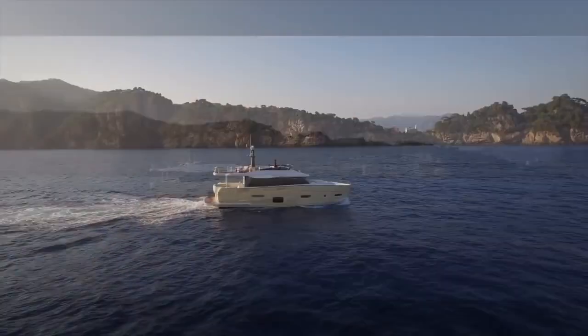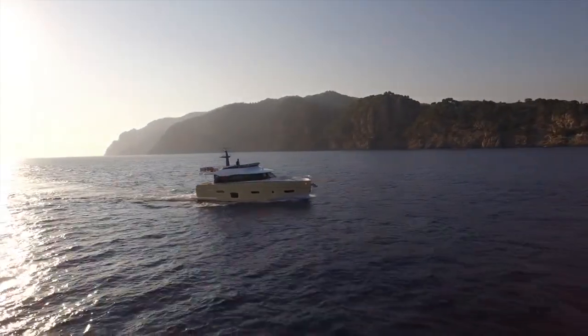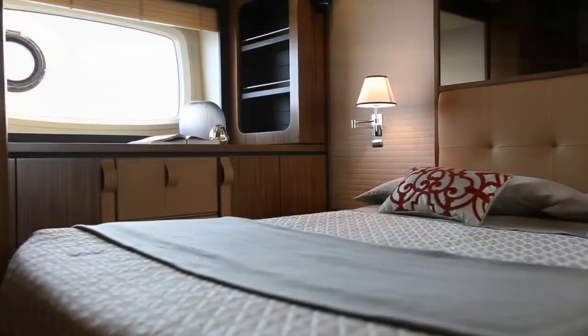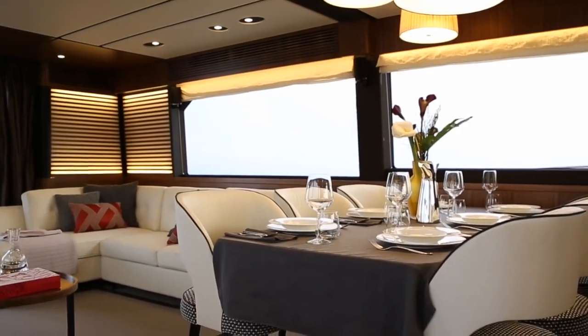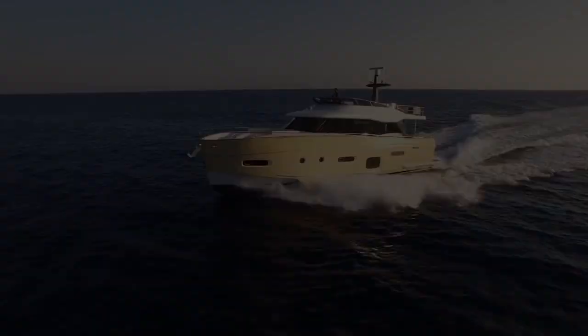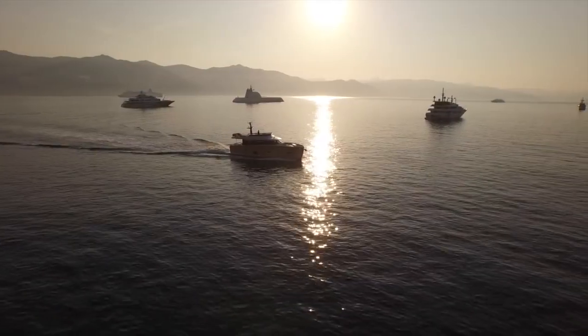The Azimut Magellano 66 is a mega-yacht in just 20 meters that offers the freedom of long-range cruises with the comfort and elegance of home. It provides the owner with the possibility of enjoying the cruising experience to the fullest, with range, sea conditions, lack of storage and lack of privacy being no longer a concern.